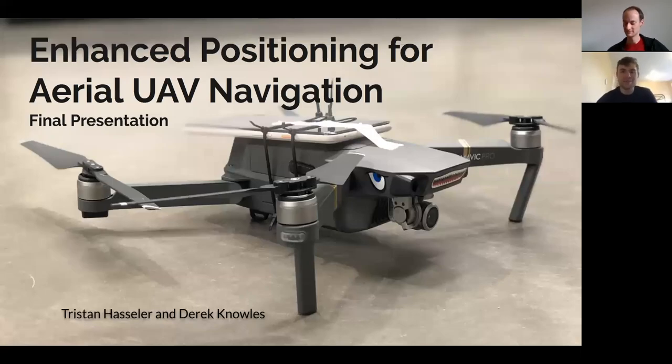Alright, hi everyone. Thanks for coming today for our final project presentation. We're looking at developing an algorithm for enhanced positioning for aerial UAV navigation. With me today is Derek Knowles, and I'm Tristan Hassler. Let's go ahead and get started.